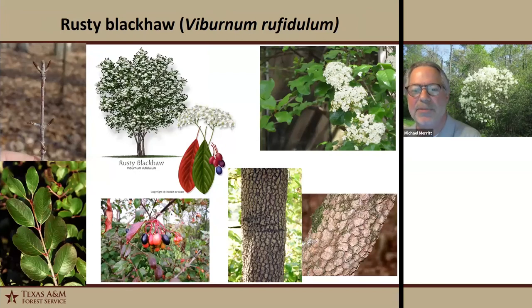Lastly, we have rusty blackhaw — another smallish understory tree with glossy green foliage and white clusters of flowers that come out after the leaves form and last for a good while. It's a pretty flowering tree. The berries turn deep purple or blue, and the leaves will turn red in the fall. The bark is very distinctive and quirky. In forestry school, in dendrology lab, we would kick the bark and if it produced an orangish or rusty-colored powder, we knew it was rusty blackhaw. I'd like to see it planted a lot more.